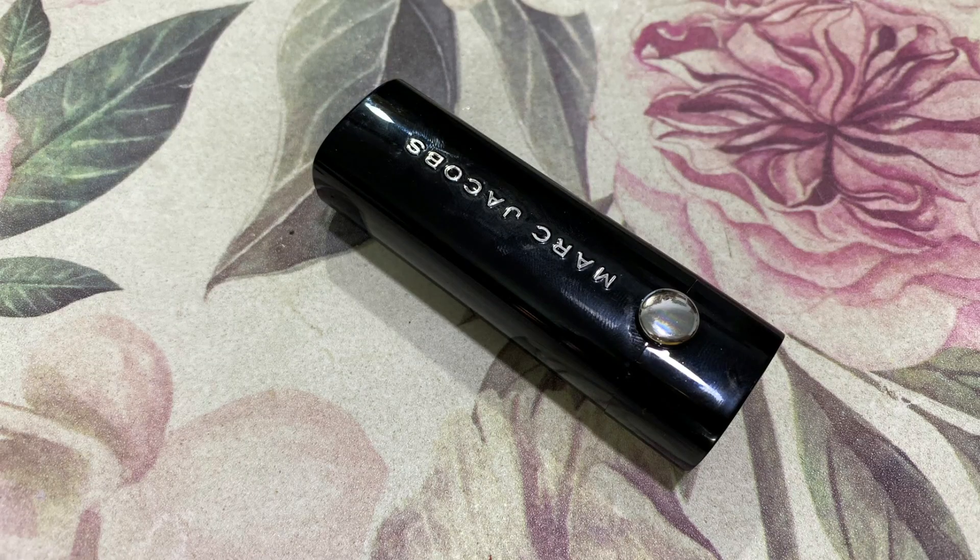Lastly for the lips, I'm going to add a nice nude neutral brown. I'm taking my Marc Jacobs Le Marc Lip Cream in the shade Jadore. I made a full video dedicated to this lipstick and showed 10 dupes you can find in India. It's a classic brown nude - not too warm, not too cool - and it's absolutely stunning for an everyday basis.